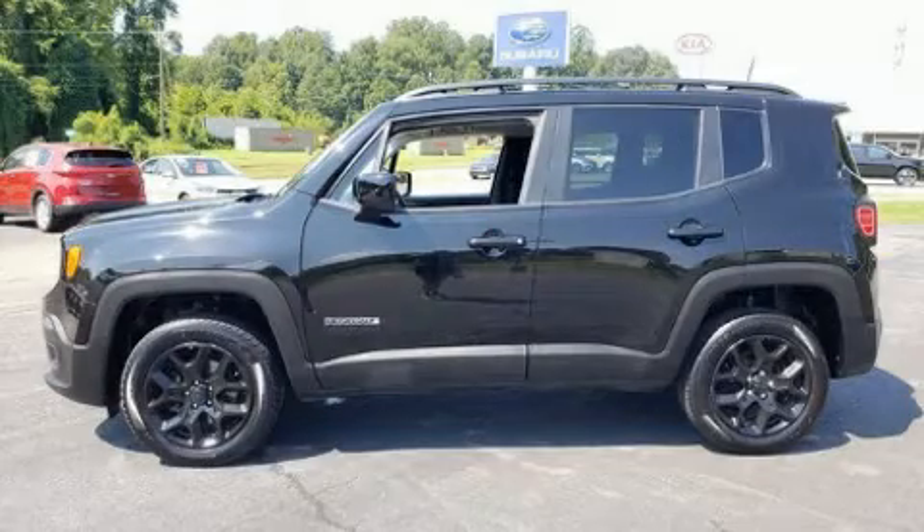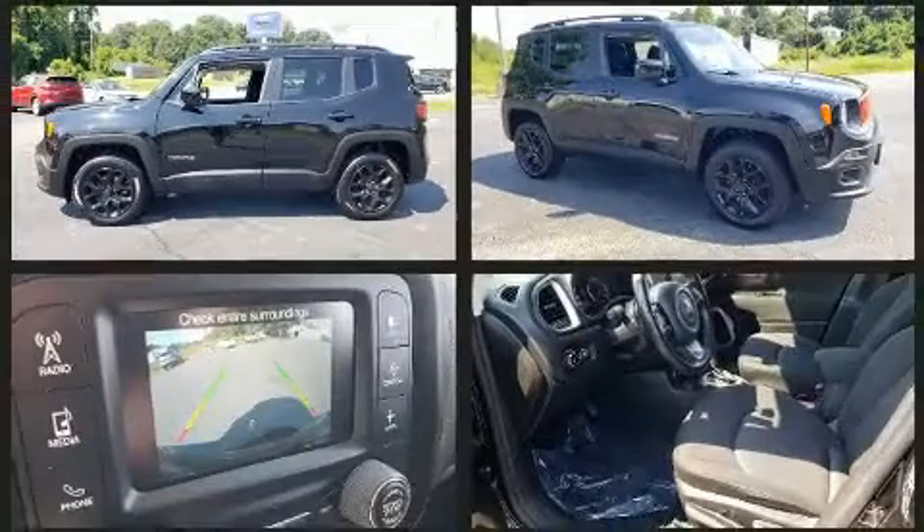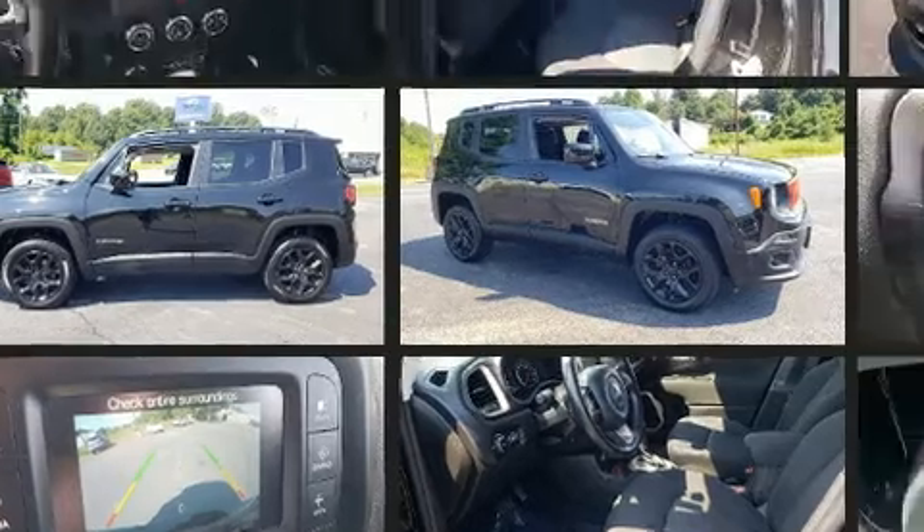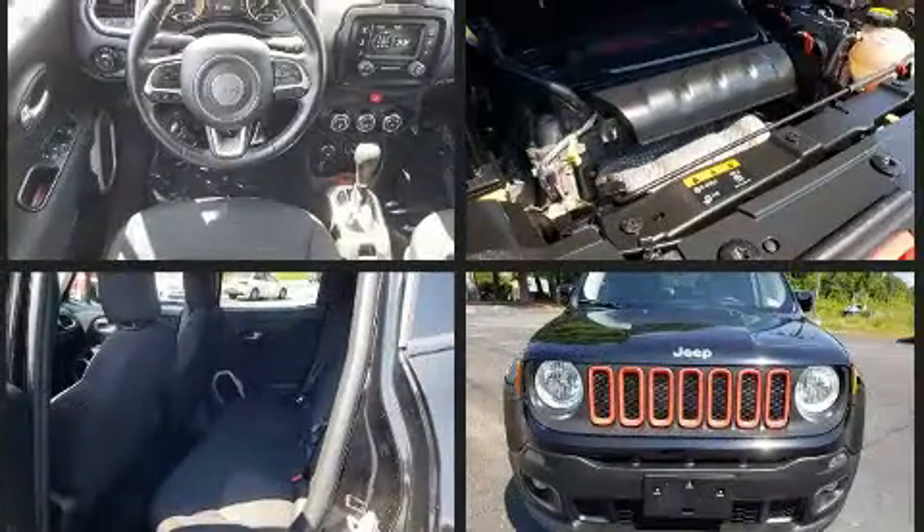Load your family into the 2016 Jeep Renegade. It features an automatic transmission, four-wheel drive, and a 2.4-liter four-cylinder engine. The engine breathes better thanks to a turbocharger, improving both performance and economy.